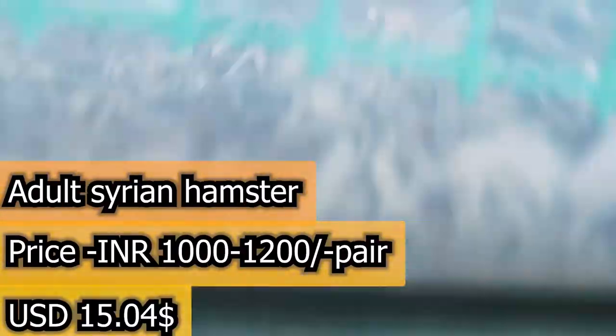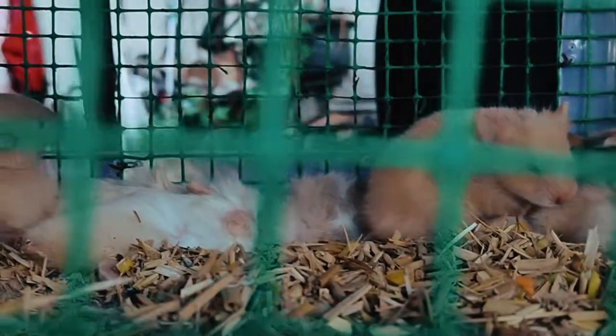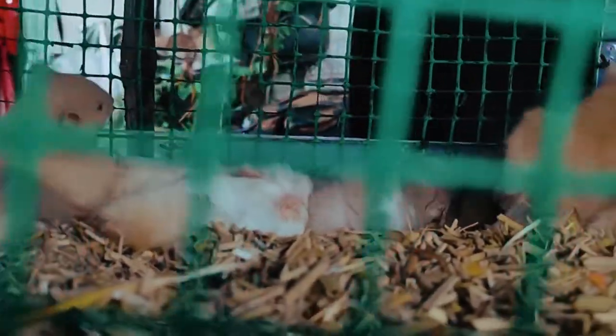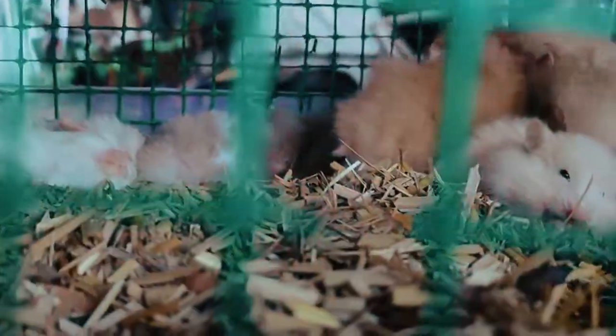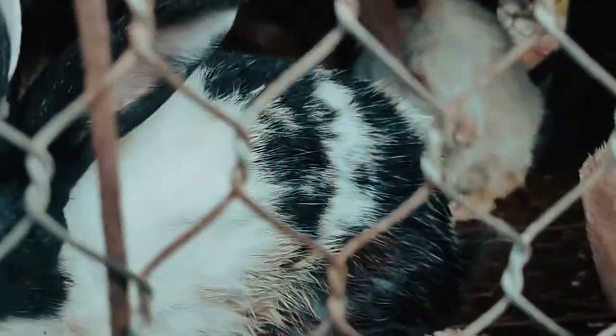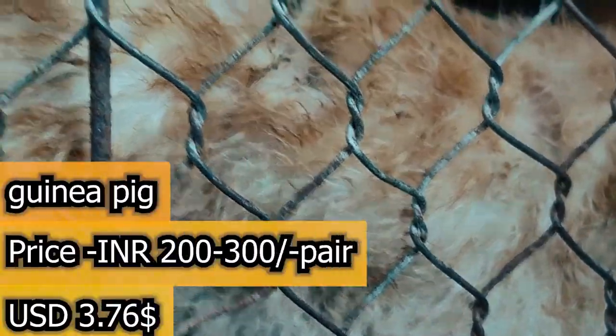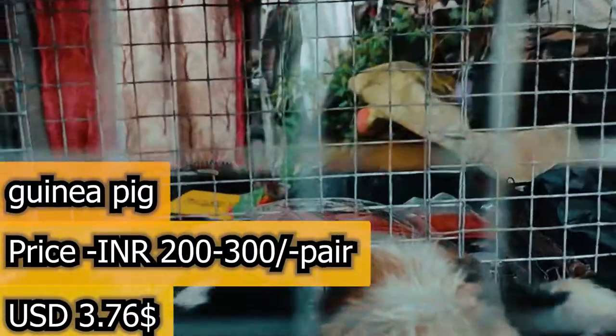Syrian hamster Jegel, white yellow adult. Ginebic gray rabbit.